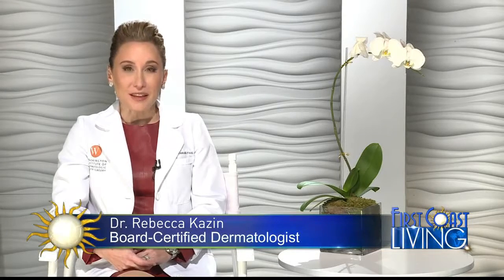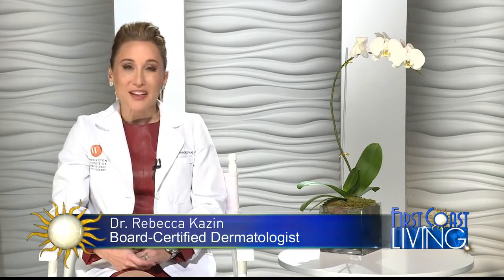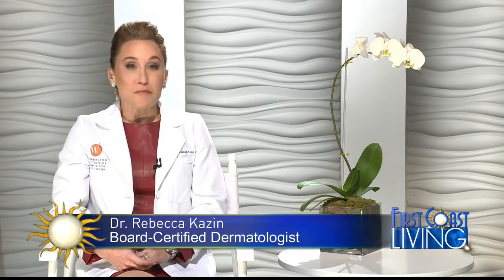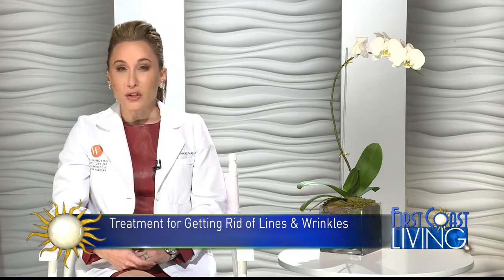I think the most important thing that I love to tell patients about dermal fillers is that, number one, they're safe. Particularly, Belafil has done one of the largest safety studies out there for dermal fillers.